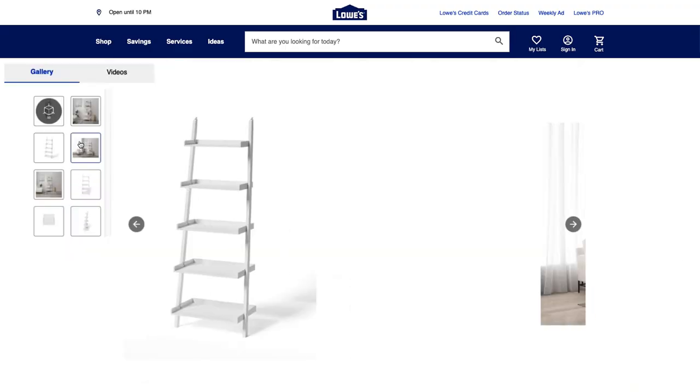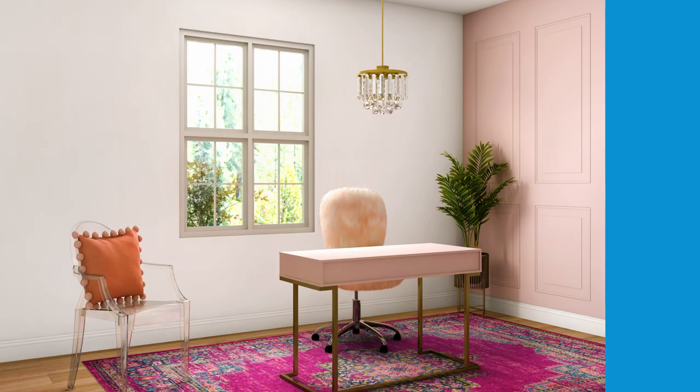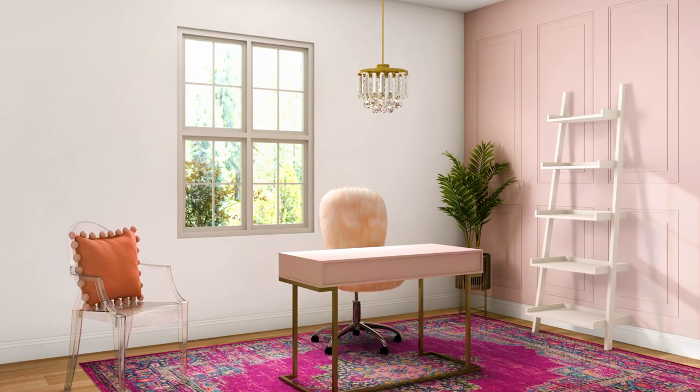Bookshelves are a great option for filling out any empty space in your office. We found these white bookshelves from Allen & Roth that are around a hundred dollars — a great price point. They're ladders that lean against the wall, which is really fun. When you start to fill them with books and knick-knacks, I'd recommend color coding your books because it makes a big impact.